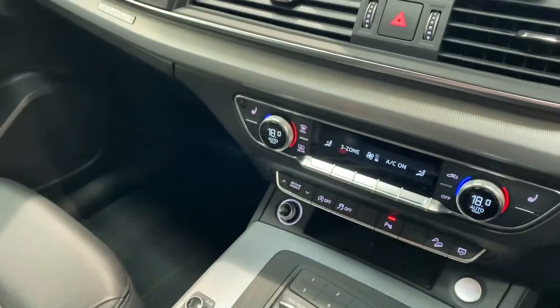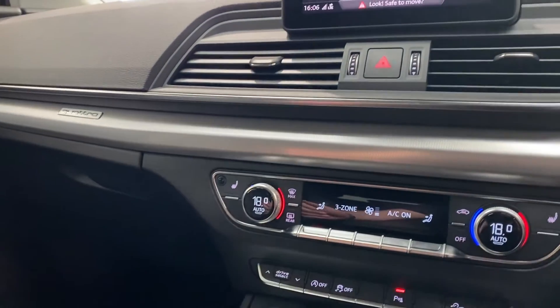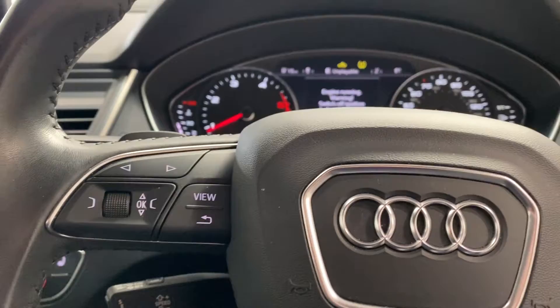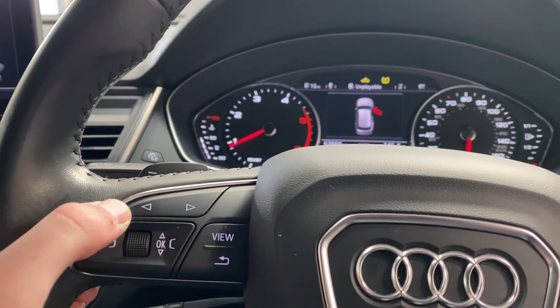This car also comes with front and rear parking sensors. Taking a look at the steering wheel, on the left hand side we do have controls for the centre cockpit display.